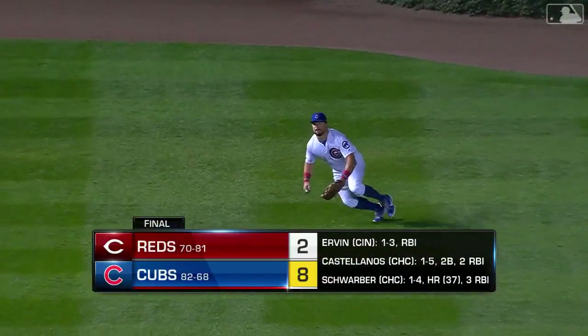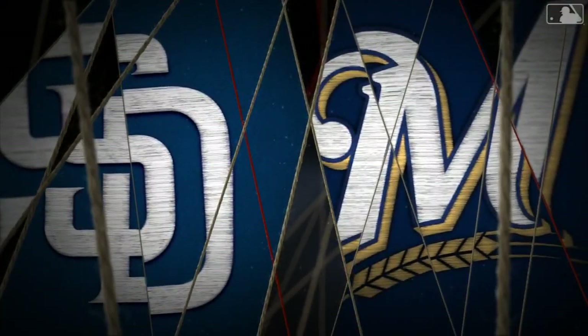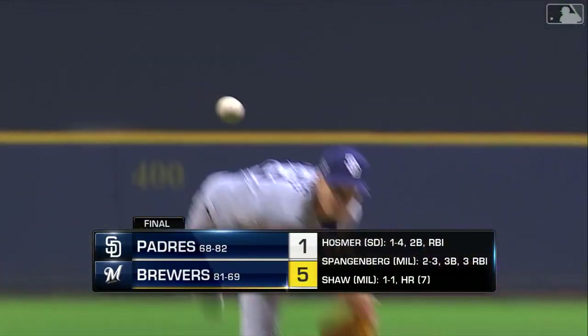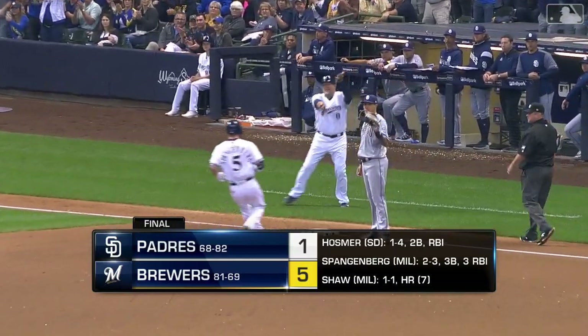A line toward left — Schwarber dives and makes a great catch. What a play by Schwarber in left. Corey Spangenberg makes a beautiful play, and it is over the head of Meyers. Two runs will score, and Spangenberg advances all the way to third.